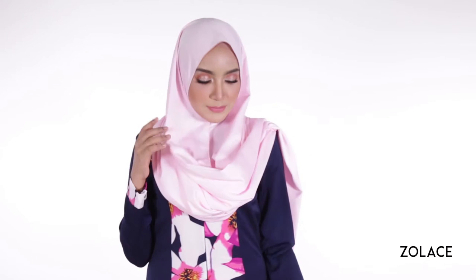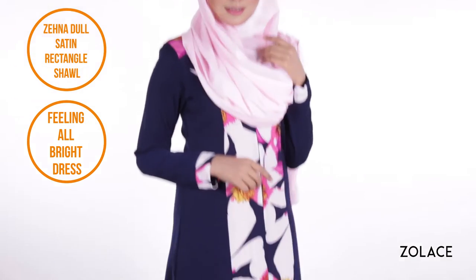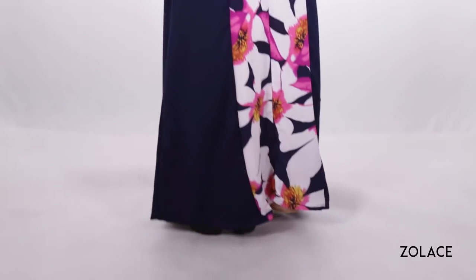It's perfect if you want to change your look from a normal shawl style. And to really take it to the next level, we've paired it with our Feeling All Bright dress and of course our Zena Doll satin rectangle shawl, which you'll need along with only one brooch and one pin.